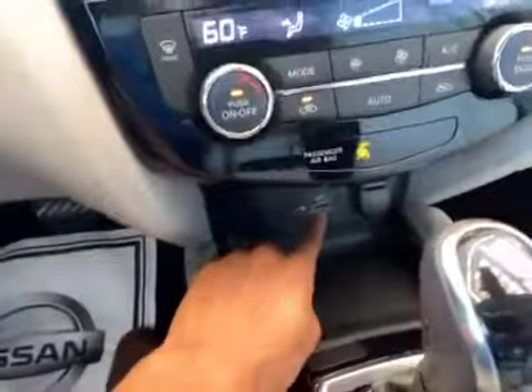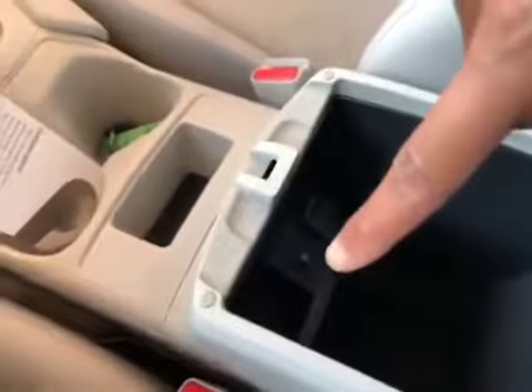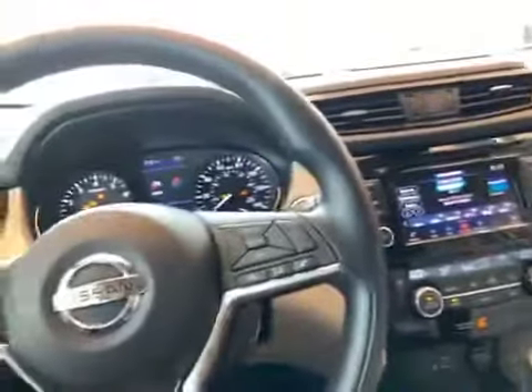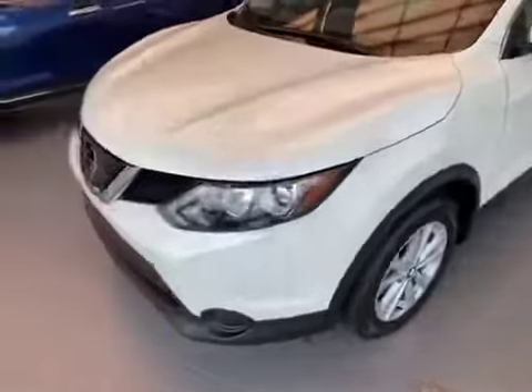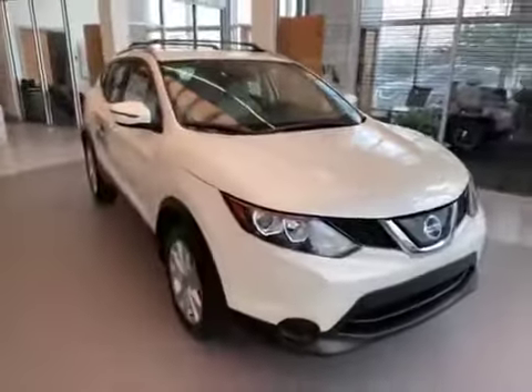You have a USB port here as well, and an auxiliary cable to connect and stream audio in your vehicle. If you lift up the center console, you also have another USB port and a 12-volt outlet. I just wanted to go over a few of the safety features on the inside, and now I'm going to step out so you can take a look at the vehicle.